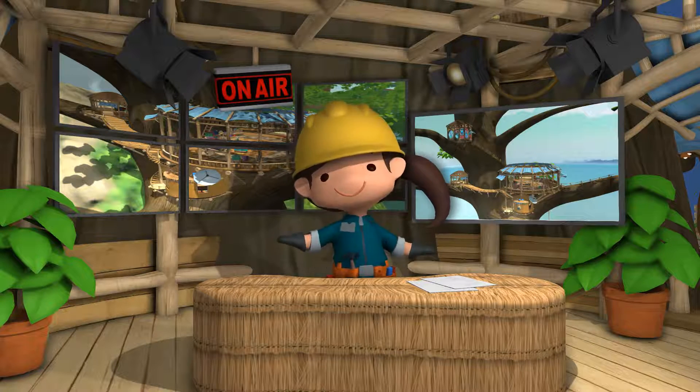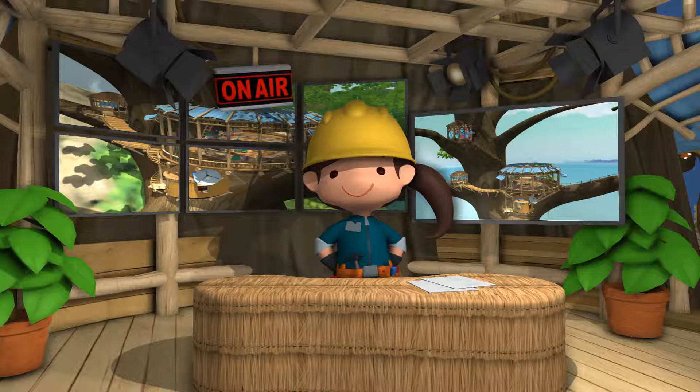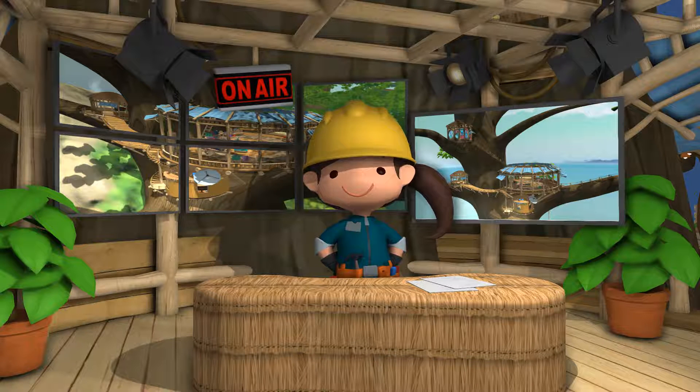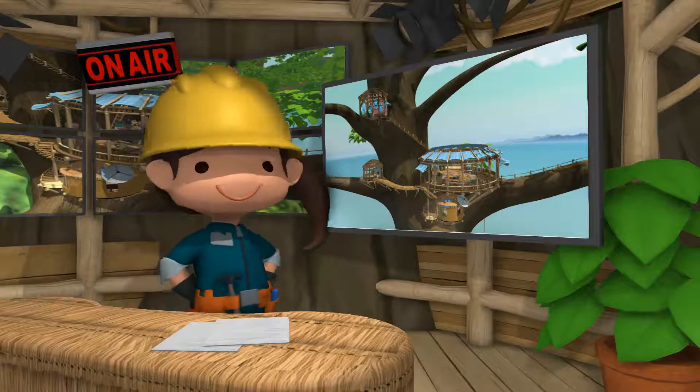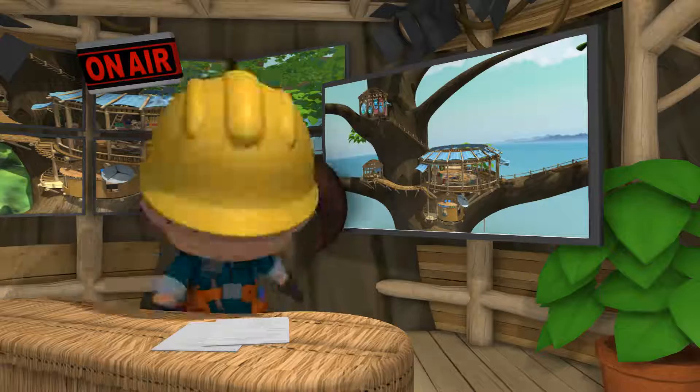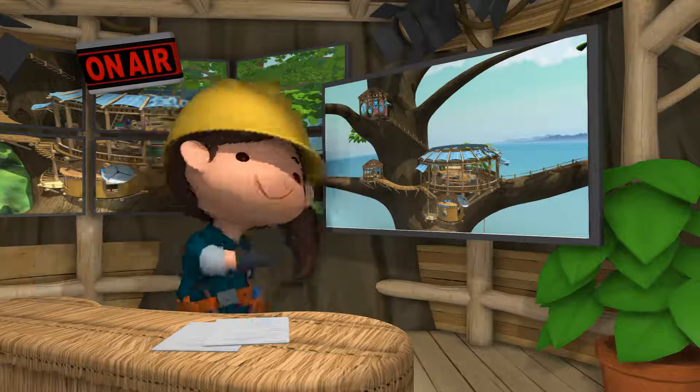This here's the newsroom. We just installed state-of-the-art monitors and two cameras for you to use. Come on, let me show you the rest.